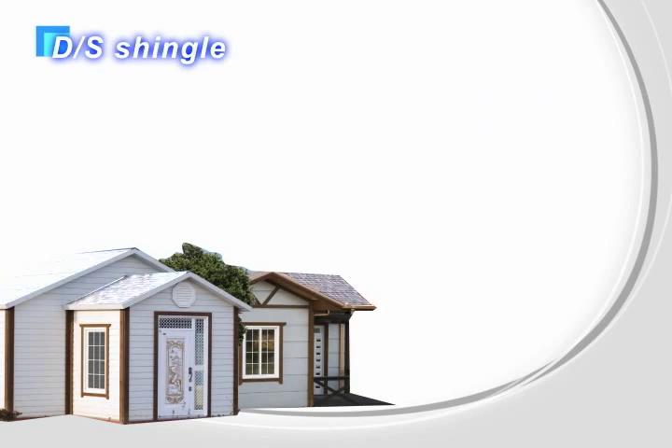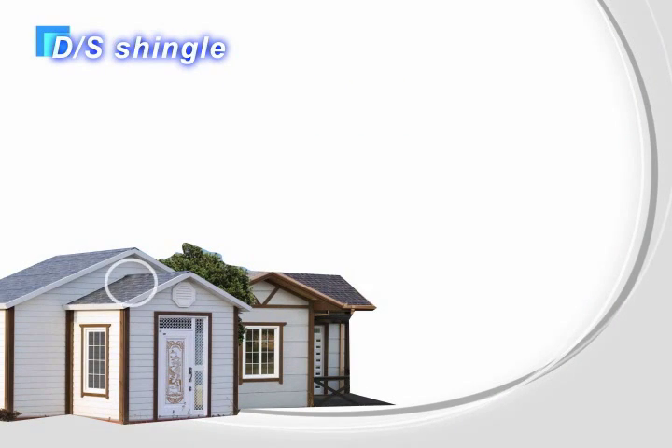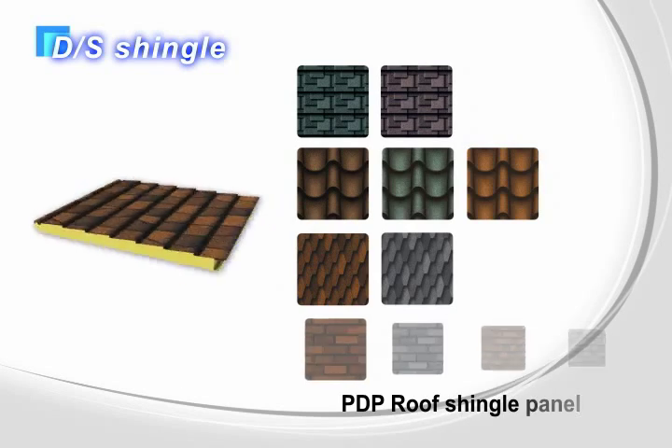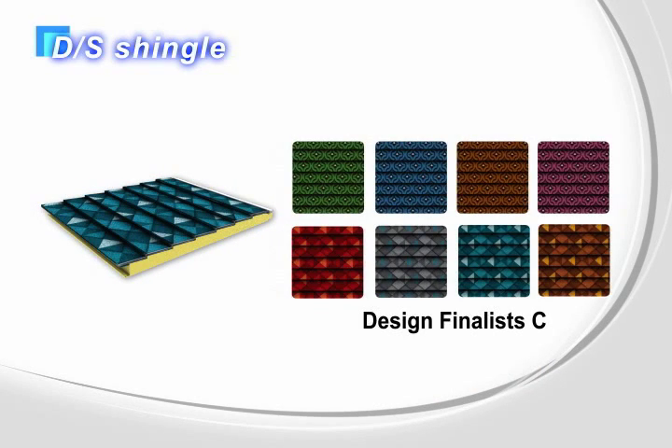The DS shingle is a luxury panel for a roof, supplementing the simplicity of the single color of the regular colored coil. It is a product made by printing various patterns on the painted steel sheet.